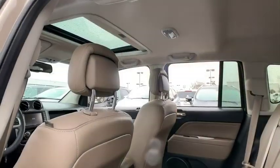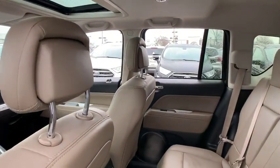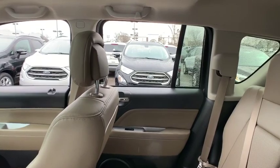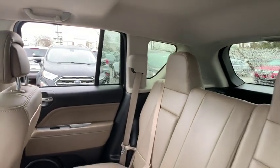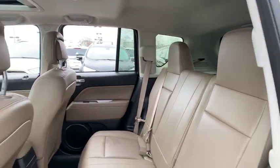Heated seats, traction control, dual airbags, alloy wheels, one owner, power steering, four-wheel disc brakes, center armrest, electronic stability control, power windows.